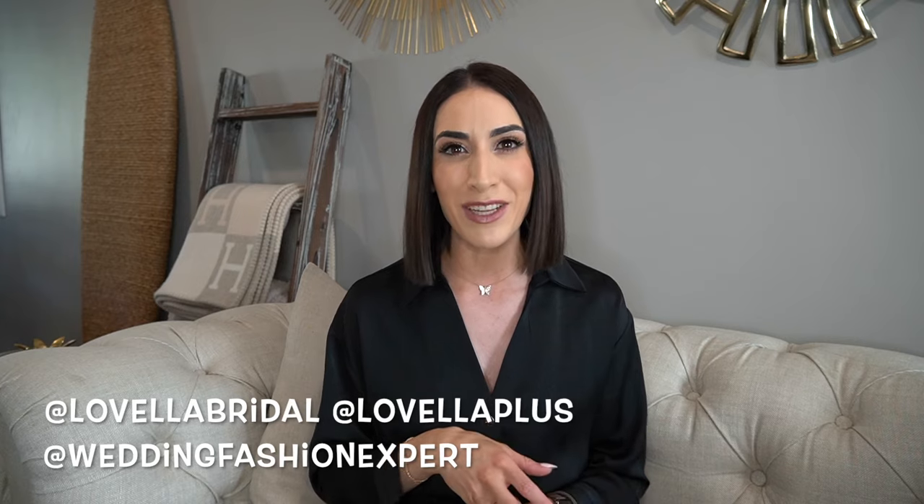Before we dive in, please subscribe, give this video a thumbs up, and drop a comment below — let me know if there's a particular topic you'd like me to cover. I am here guiding you along the way leading up to your special day. For those new to my channel, welcome! I wear many hats at Lovella Bridal in Los Angeles. For daily content follow us on Instagram at Lovella Bridal, Lovella Plus, and Wedding Fashion Expert, and on TikTok as well.